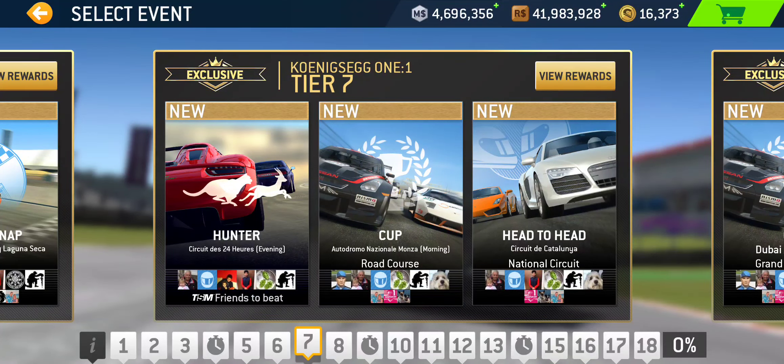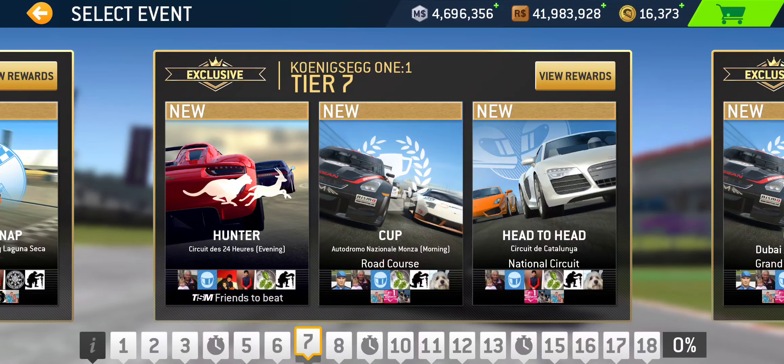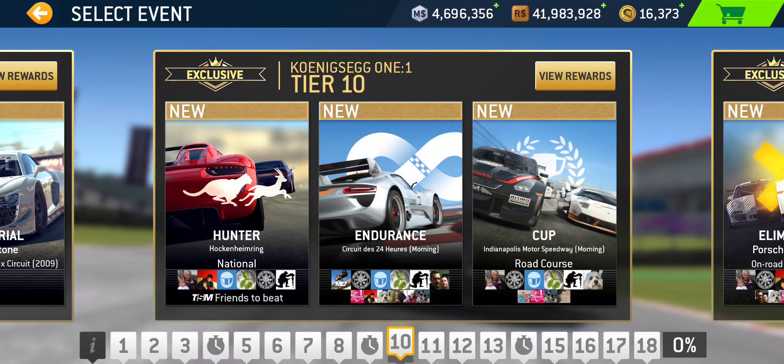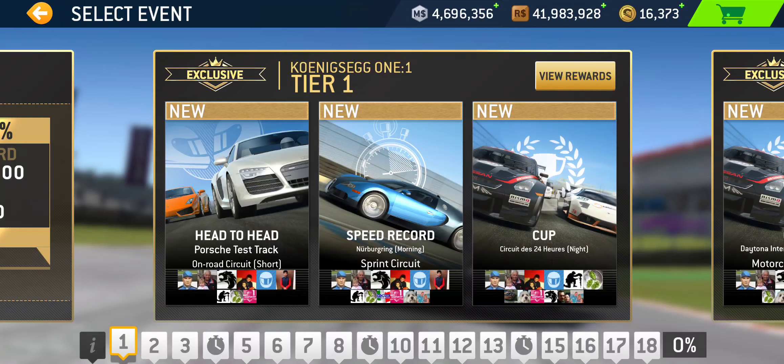The four hunters: first one is in tier 3 at Dubai Grand Prix Circuit. Tier 7 hunter takes place at Le Mans 24 Hour Circuit. The next is tier 10 at Hockenheim National. The final fourth hunter is in tier 15 at Porsche Test Track Dynamic Circuit.